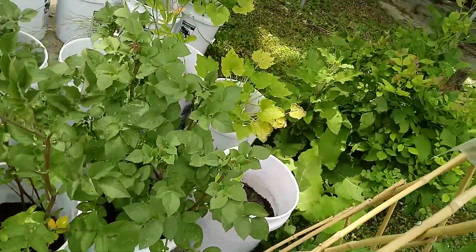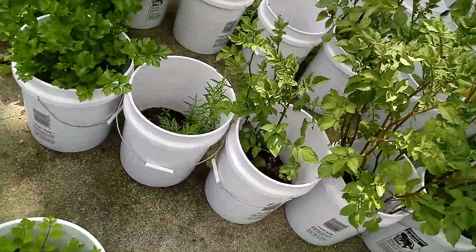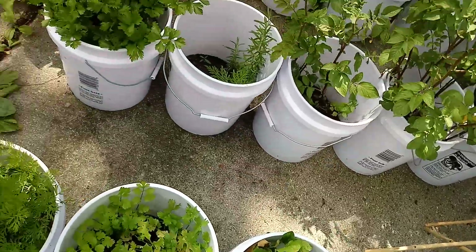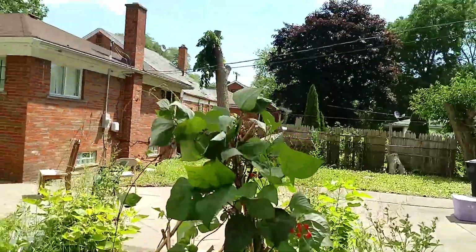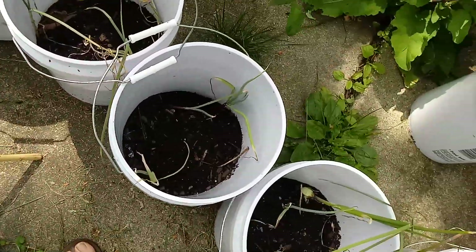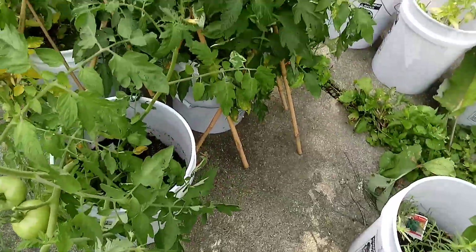I didn't want to water yesterday because I wasn't here to watch — too much water, and I don't want to soak the ground too much because I need to work in it. More to eat! The beans are doing quite nicely, curling up all over there. We're going to be doing results here shortly.